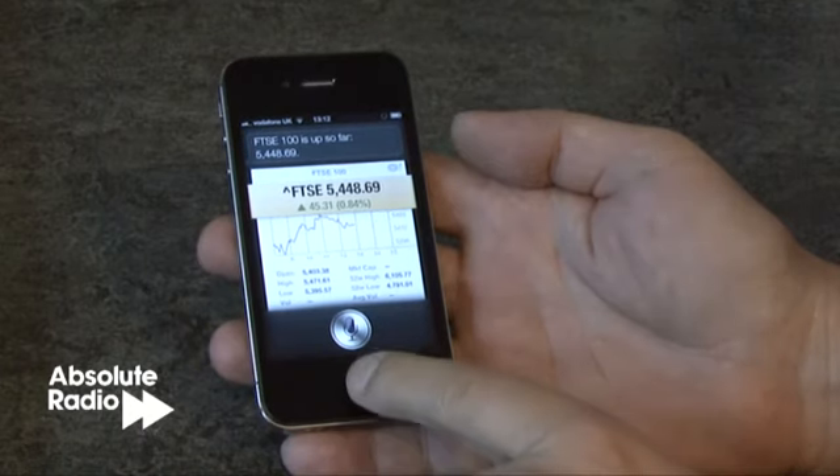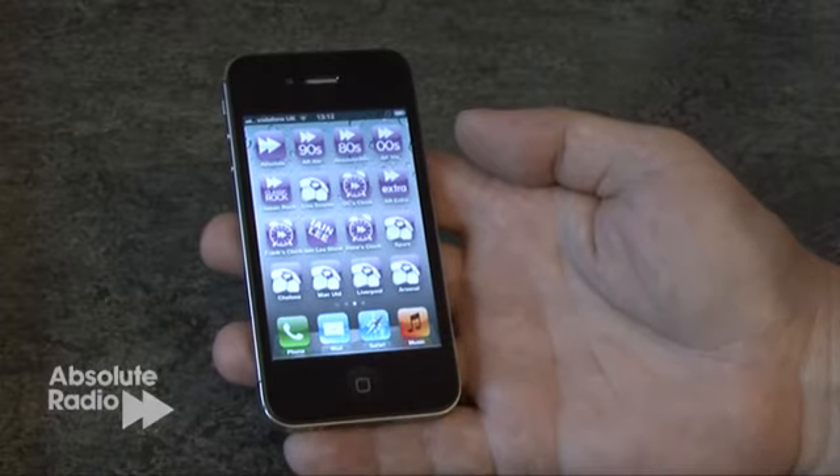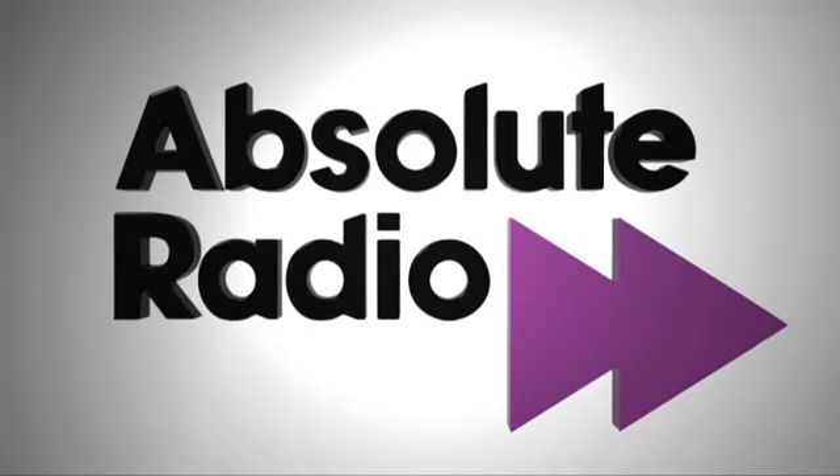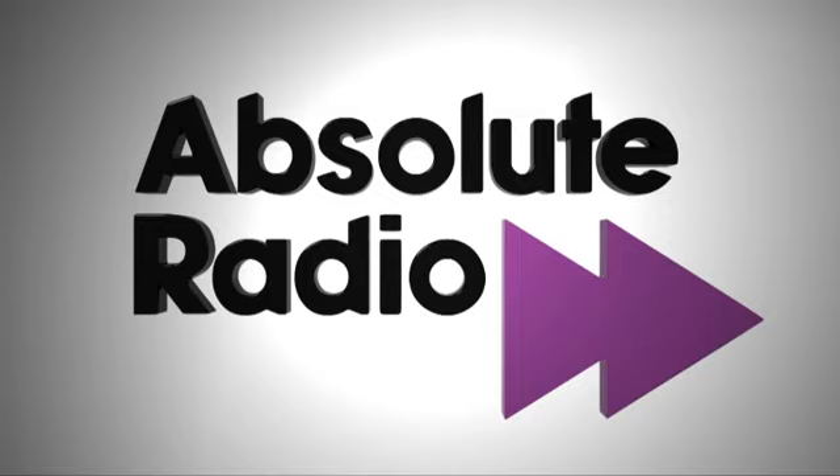So with sales already reported to be dwarfing the iPhone 4, this is set to be the best present for this Christmas. Who is the FTSE 100? That's not me. I won't ignore it for days. Thank you.